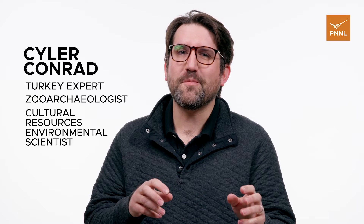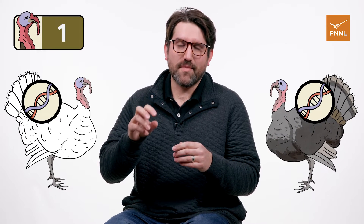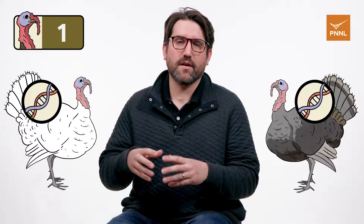This is a fact I always like to share with my family, and they've probably heard it one too many times at this point. But farm-raised, store-bought turkeys today, if you look at their DNA, it is very closely tied to and is directly related to turkeys that existed, that were domesticated and managed and raised in Mesoamerica.